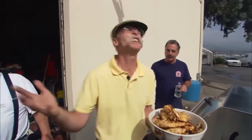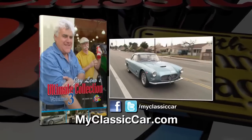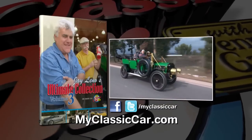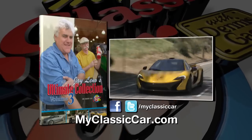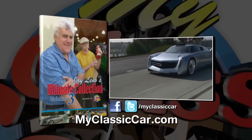We went out cruising, the sun even came up. It's lunchtime — I don't know about this Rain Man thing. Let's eat chicken. The Jay Leno Ultimate Collection Volume 3 is here — this compilation has everything from steam cars to supercars. You never know what's going to happen when Jay and Dennis get together. Order yours today.